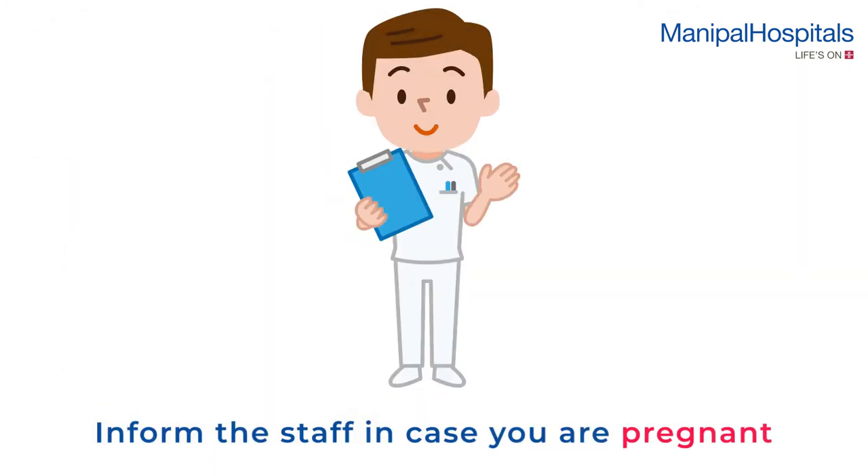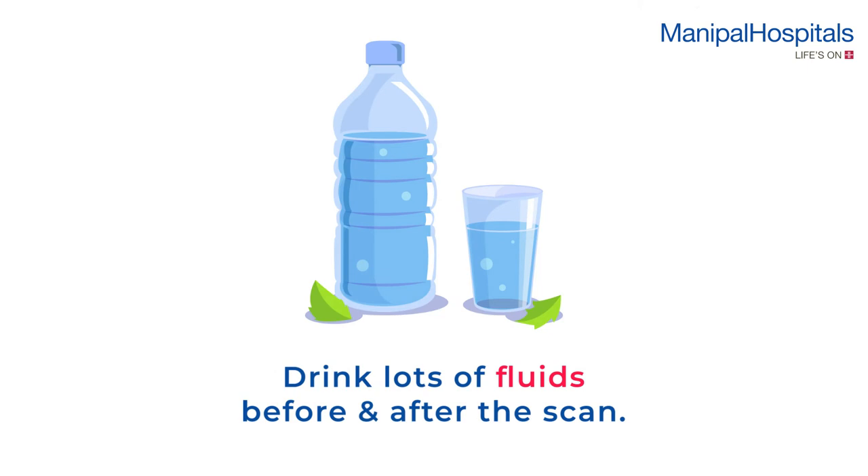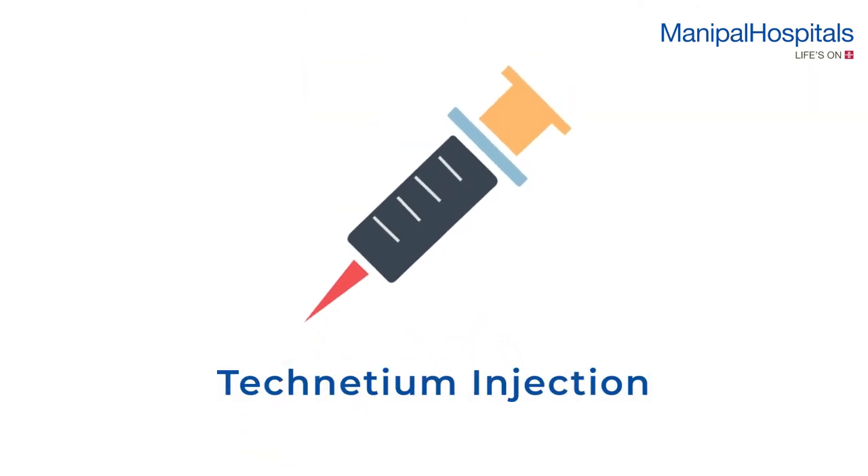On the day of the procedure, please inform the attending staff in case you are pregnant. Fasting is not required. You will be advised to drink lots of fluids before and after the scan.